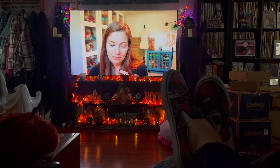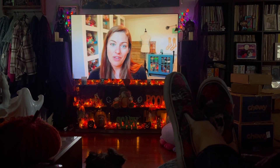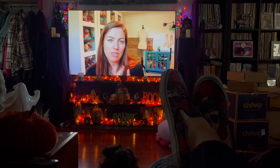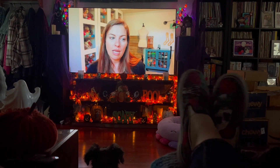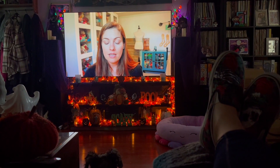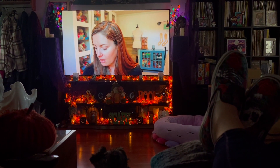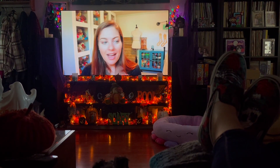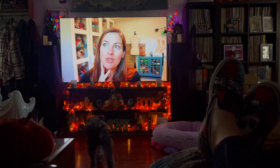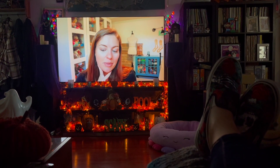A couple weeks back, I pulled the trigger on joining the Crazy Sock Ladies members only area, mostly so I could join the Facebook group and interact with a whole bunch of other people who are fans and knit a lot. So far, no regrets. I can't remember if what I was watching here was one of the members only videos or not, but figured I'd pop in and just say this has been a great feature.